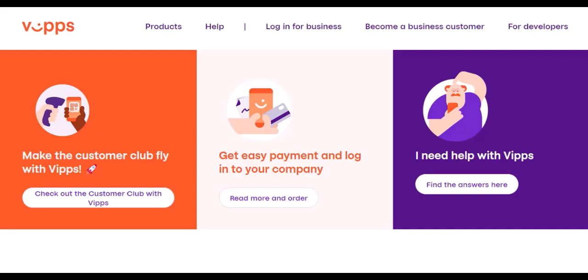What is Vipps? Launched in 2015, Vipps is a mobile payment platform that's become a cornerstone of everyday life in Norway. Think of it as a super-powered combination of Venmo and Zelle, but specifically designed for the Norwegian market.